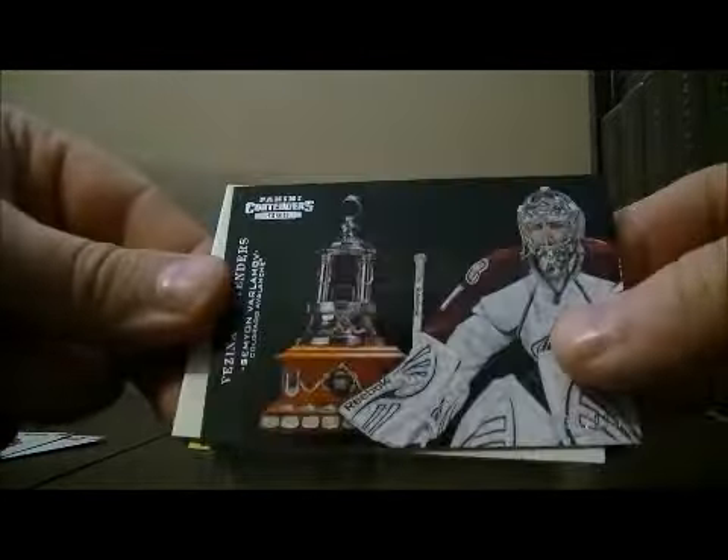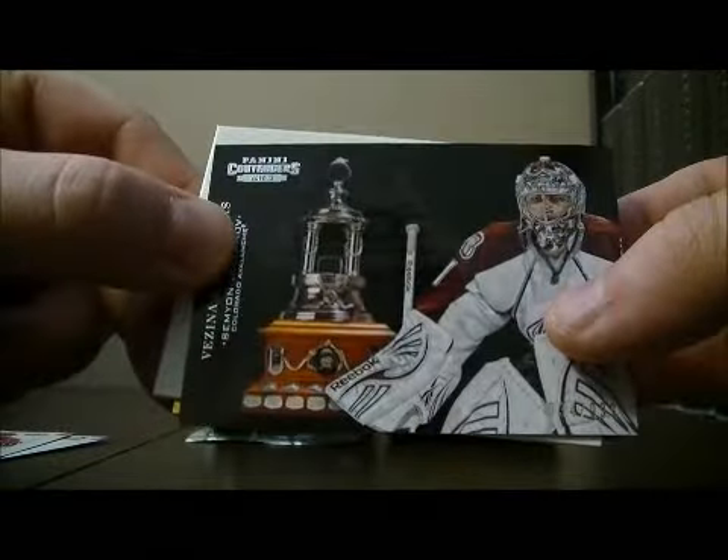We've got a Vista Contenders hit for the Avalanche of Simeon Varlamov, number 34 out of 999.